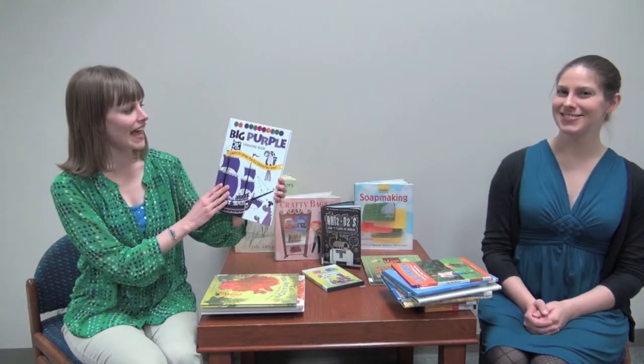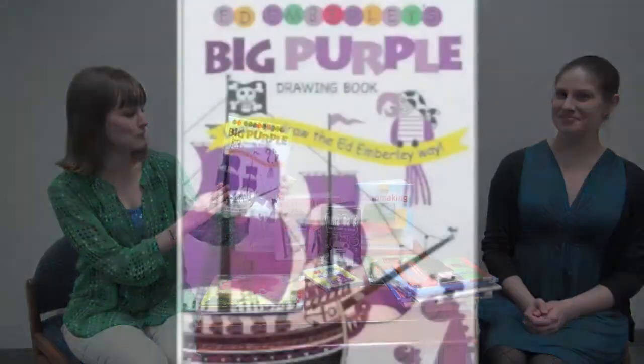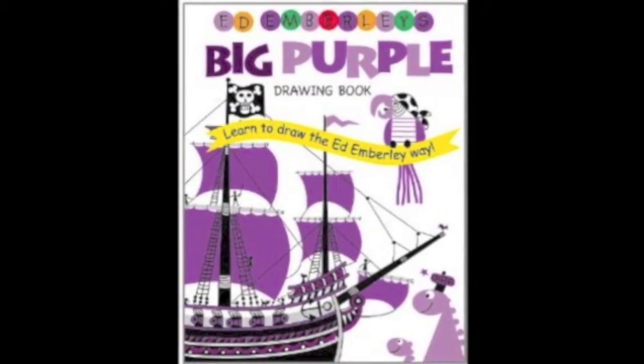Like this book I found that teaches me how to draw — it's called Ed Emberly's Big Purple Drawing Book: Learn to Draw the Ed Emberly Way. This is just one in a series. There's a big green drawing book, a big blue drawing book, and they teach you step-by-step how to draw.